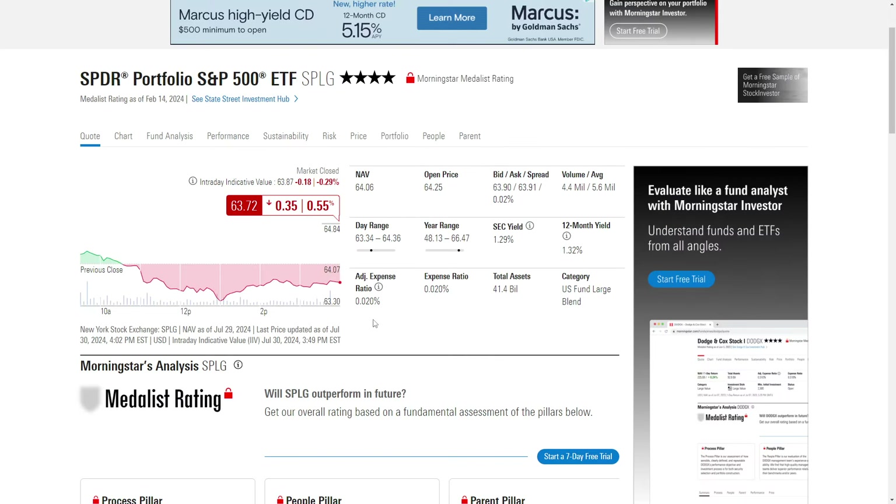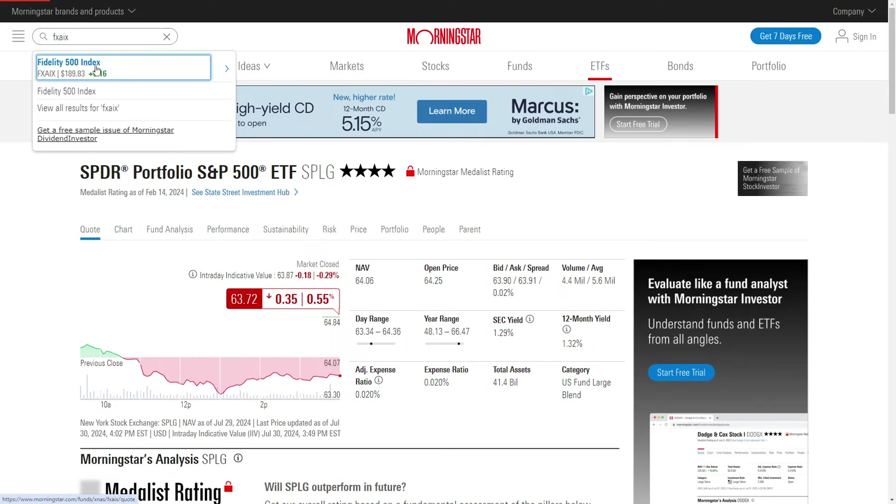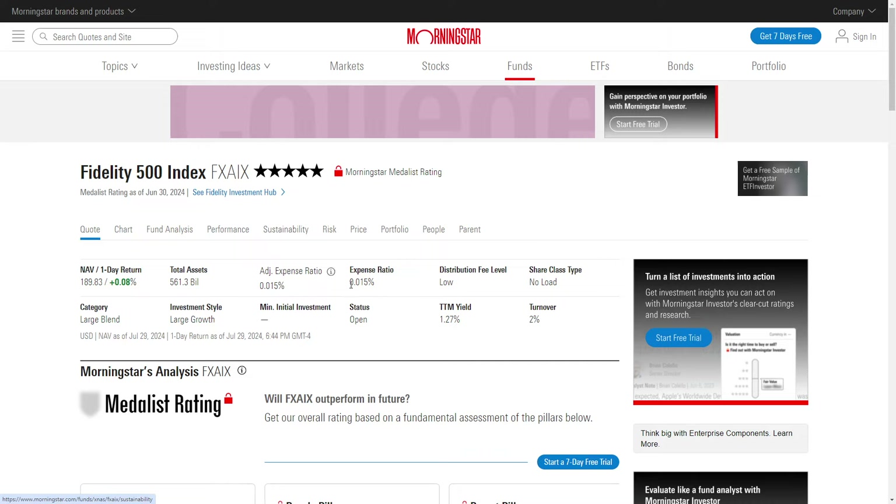SPLG is a way that you can purchase the S&P 500, and it currently is the cheapest way that I know of. If you want to purchase an ETF, you can also buy — I think it's FXAIX — if you wanted to buy a mutual fund version. They just aren't as portable.